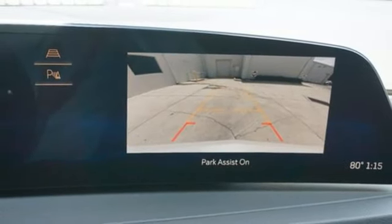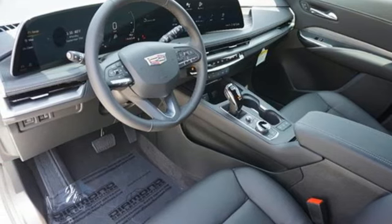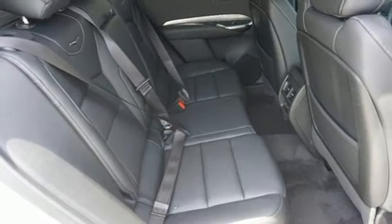Memory exterior door mirror settings, leather bucket seats, auto dimming rear view mirror, and intercooled turbo inline four-cylinder engine.